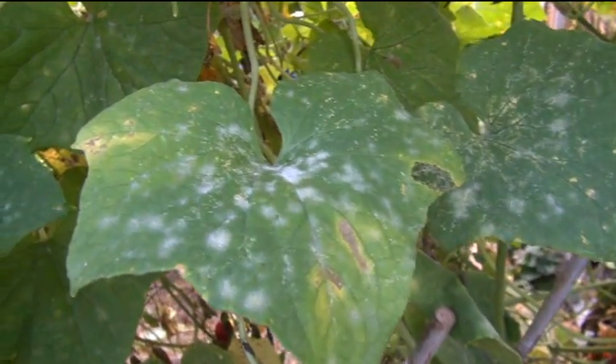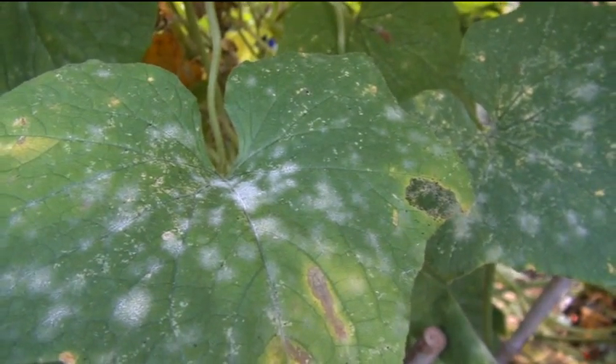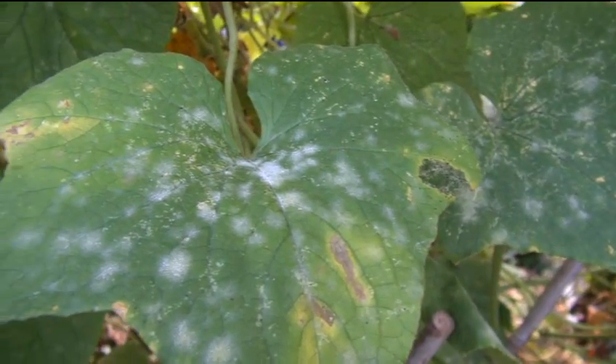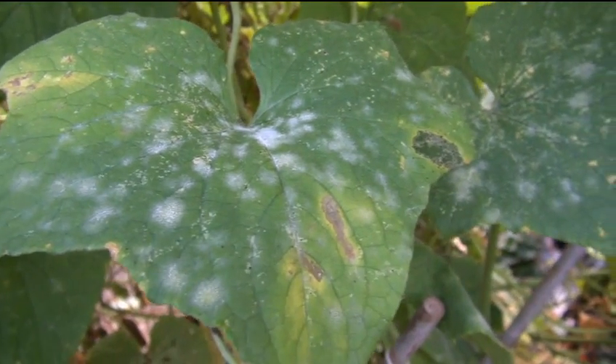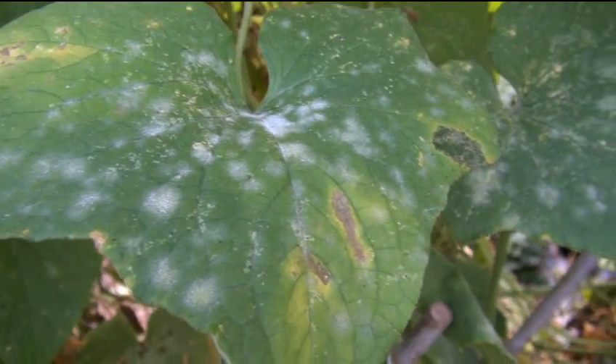We actually have forecasts for powdery mildew and downy mildew for Pennsylvania. Sometimes you can catch it — they post it and you'll see a map of where the plumes are and everything. So it's game over once you see this. There's just no combating it.